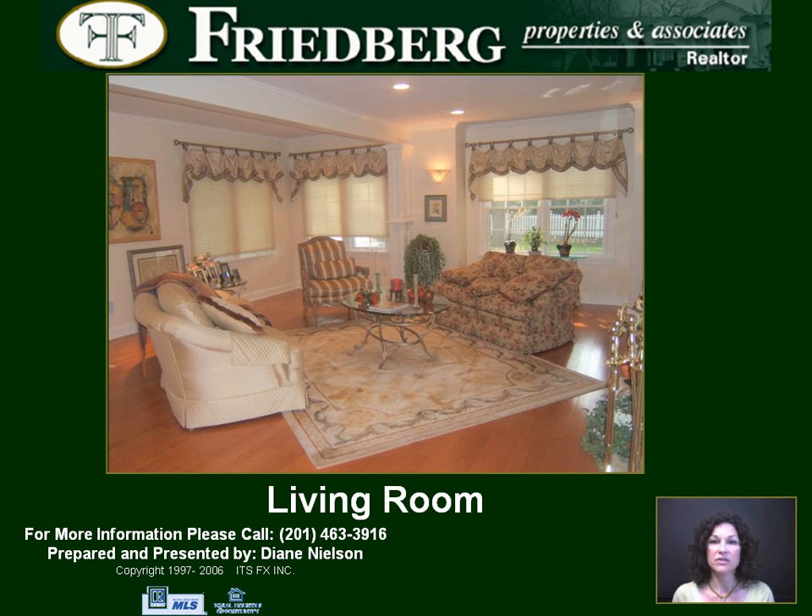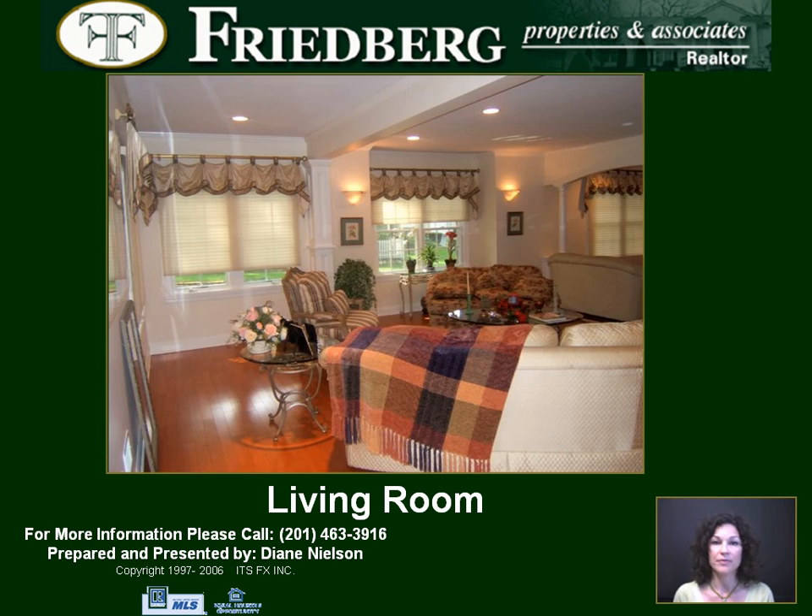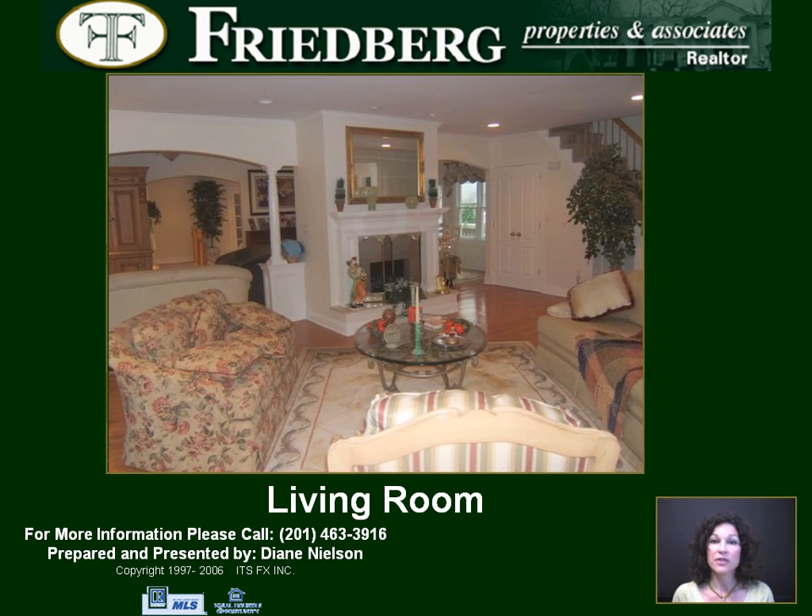The inside of this home is well matched with its open floor plan, decorative columns, and crown molding. The luxurious oak floors are illuminated by wall sconces and recessed lighting. From the living room with gas-powered fireplace to the family room and dining room, space and comfort abound.